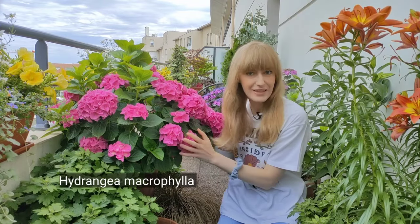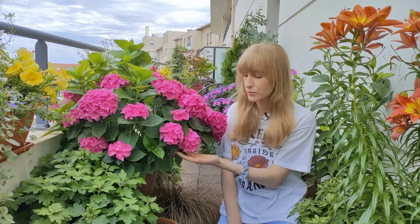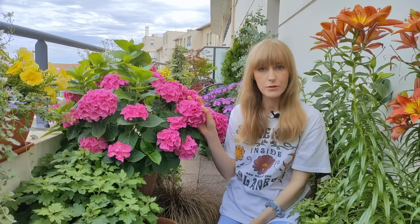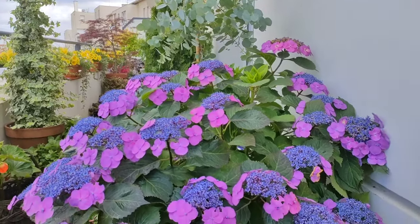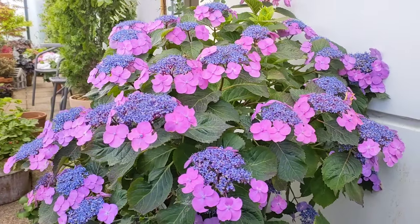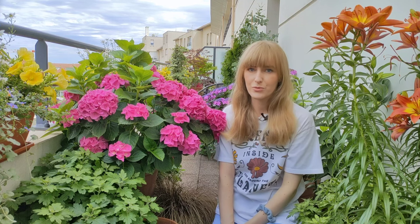The third type is hydrangea macrophylla — this one — and it's the one that poses the most problems. They are divided based on the shape of their blooms. As you can see here we have the so-called mop head hydrangea because the blooms are really rounded and really full. There's also hydrangea serrata, which is a mountain type of hydrangea. As you can see the flower head is a little bit more flat, with sterile flowers all around and small fertile flowers in the center.